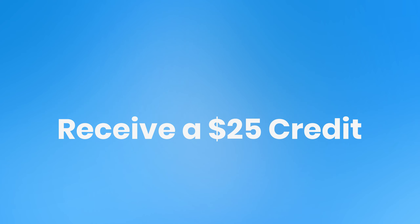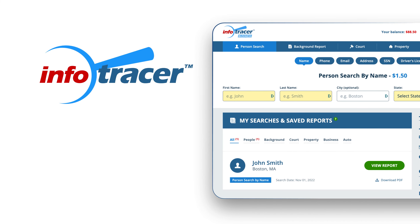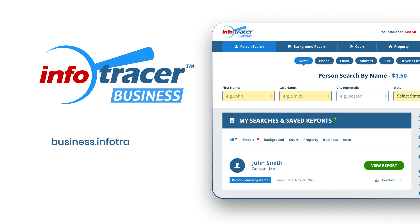Sign up for a free trial and receive a $25 credit to try our services. Visit Info Tracer business at business.infotracer.com to find out more.